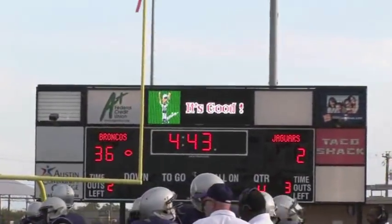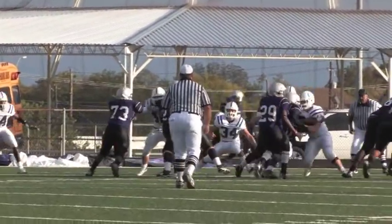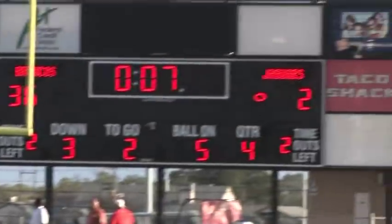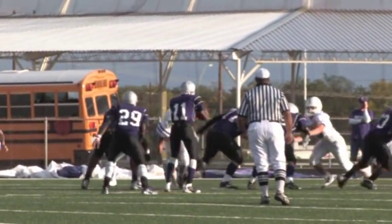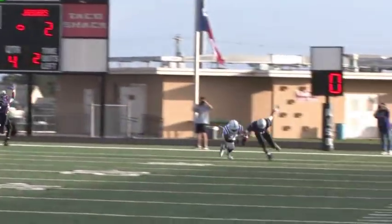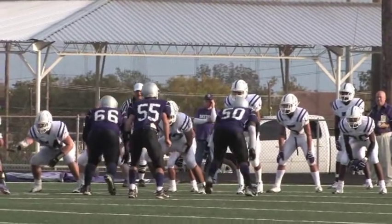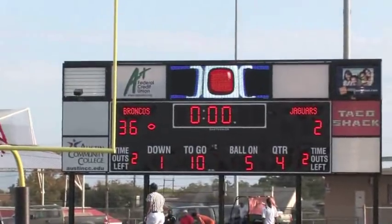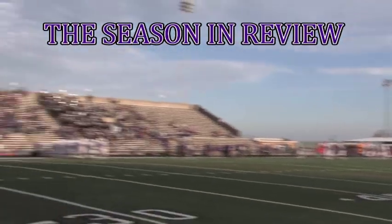With the Bronco reserves in the game, LBJ mounts a drive and goes all the way down inside the 10-yard line. A trick play is unsuccessful on third down and sets up a fourth and goal. With seven seconds left, LBJ takes the snap and throws a pass, but it's incomplete. The Broncos take over on downs and enter victory formation, draining the last seconds off the clock.